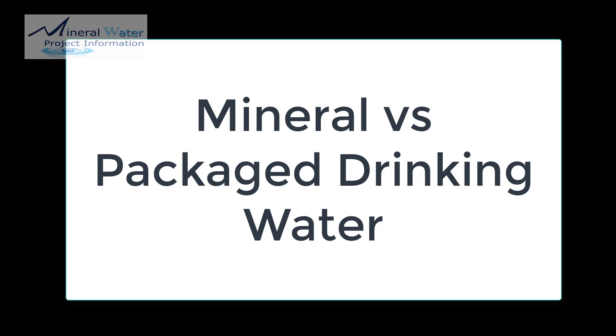Colloquially, generally, we call it mineral water — whatever bottled water we buy at 20 rupees, we call it mineral water. But in fact, it is not mineral water.